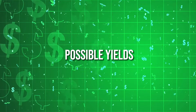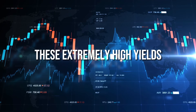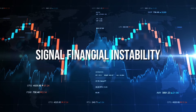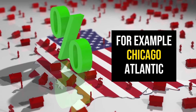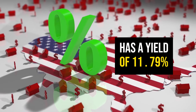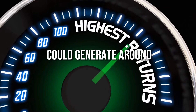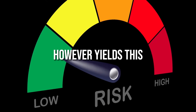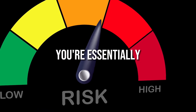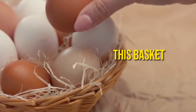For the highest possible yields, you can look at the riskiest category: stocks with yields over 10%. These extremely high yields typically signal financial instability in the companies. For example, Chicago Atlantic Real Estate Finance, a mortgage REIT, currently has a yield of 11.79%. Investing $10,000 here could generate around $1,179 in annual dividends. However, yields this high mean you're essentially getting paid to take on significant risk. Do not put all your eggs in this basket.